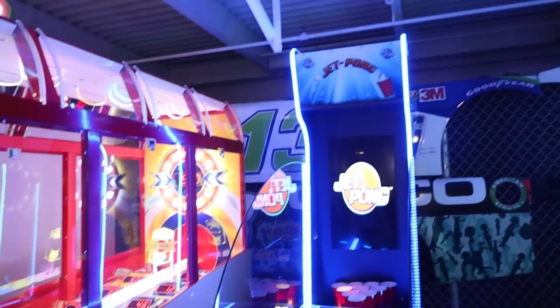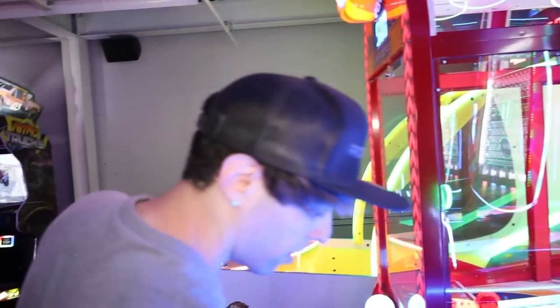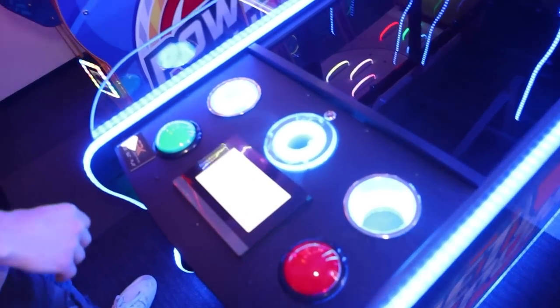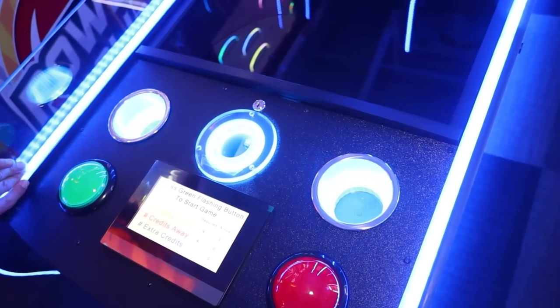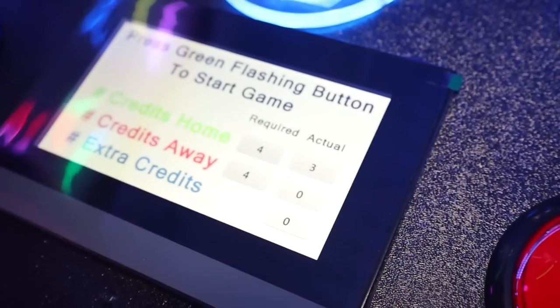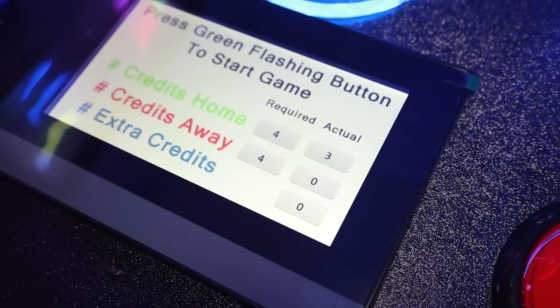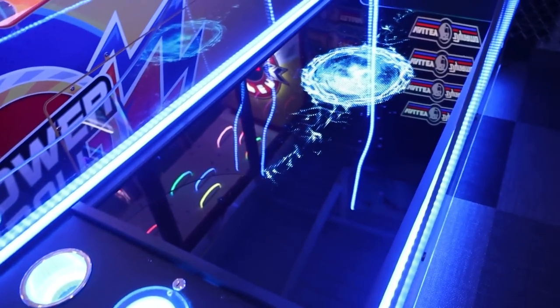This is Jet Pong - I've never played this on my channel. Let's see what it's all about. Press green flashing button to start - nothing's flashing. Maybe I need more credits? I don't know, but that shouldn't be four dollars to play. That screen looks weird too - I don't think it's supposed to be displaying that. I'm going to have to let him know about that.